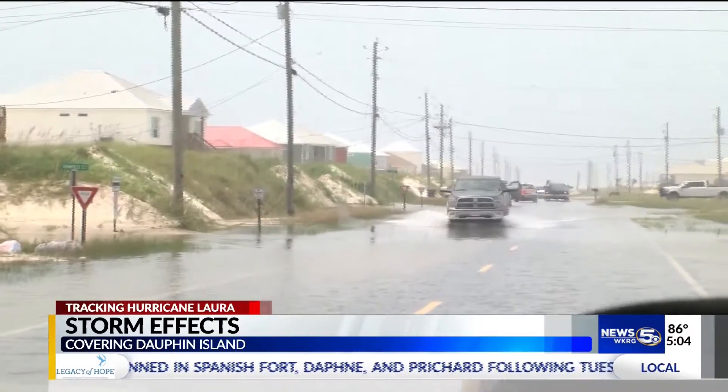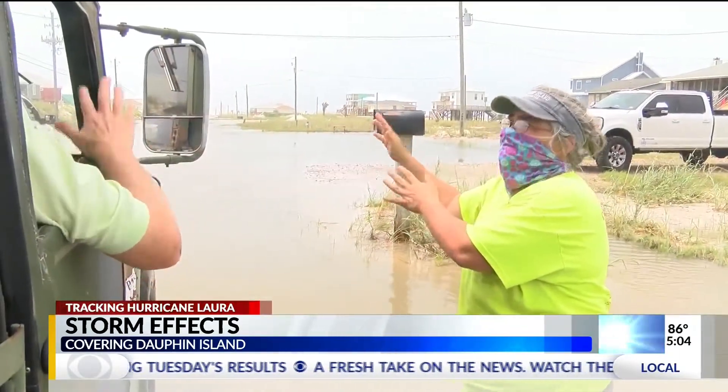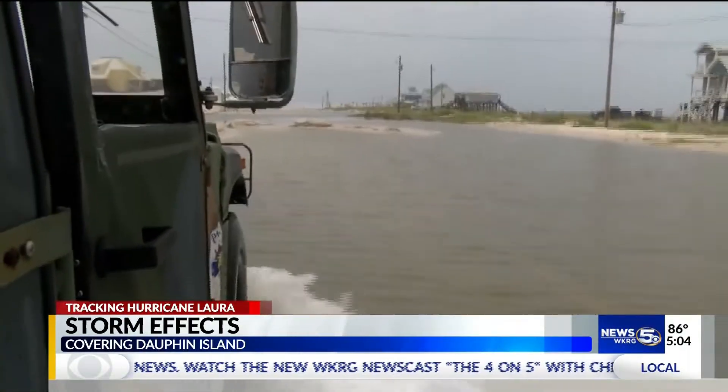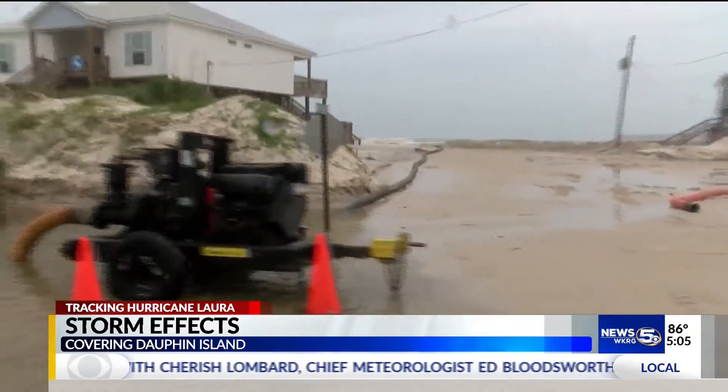We went on a tour of the west end of the island with Mayor Jeff Collier. Sand up to four feet deep covered several parts of Bienville Boulevard, and sand banks were washed away by the power of the Gulf.